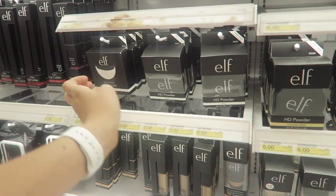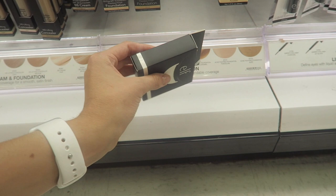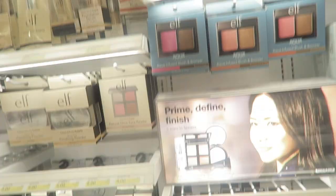Then if you want to set it, I would really, really recommend the HD powder. This is great — it's pretty much a translucent powder, so there's no need to figure out your shade or anything like that. Honestly, if you just want a little matte veil, this is awesome. So if you want to mattify throughout the day, there you go.